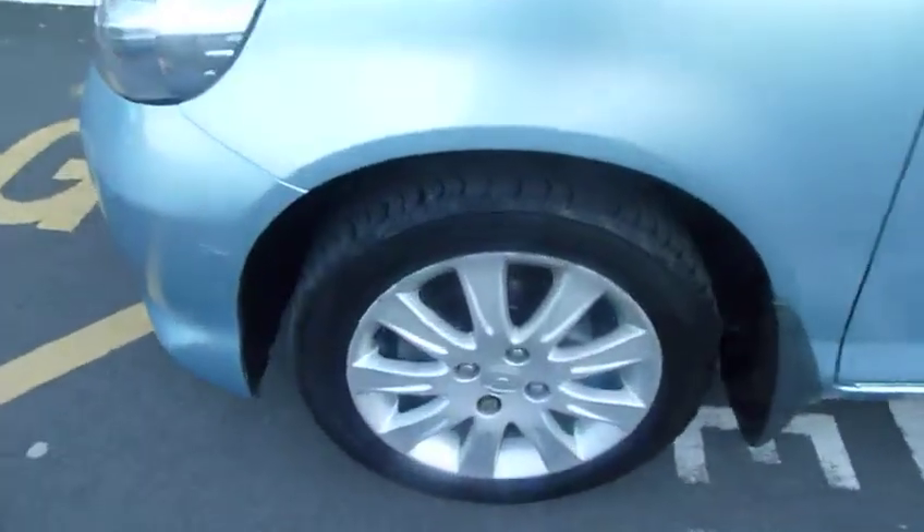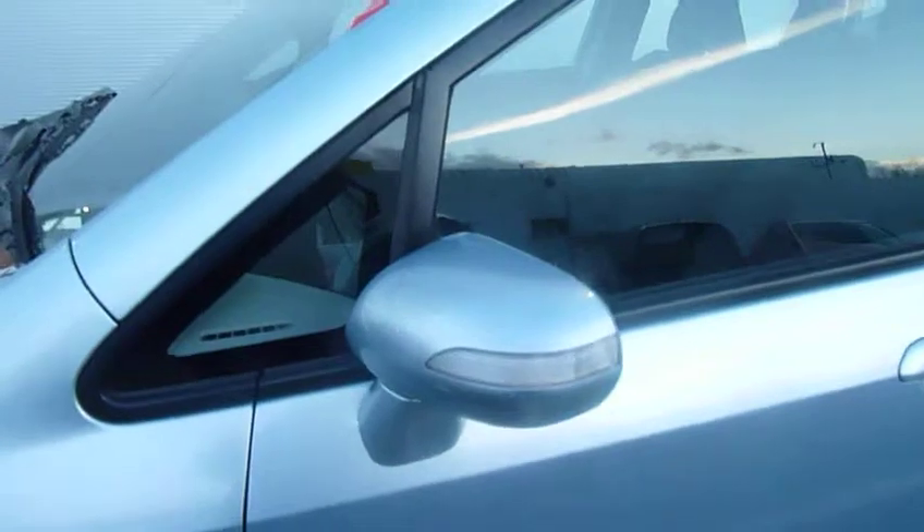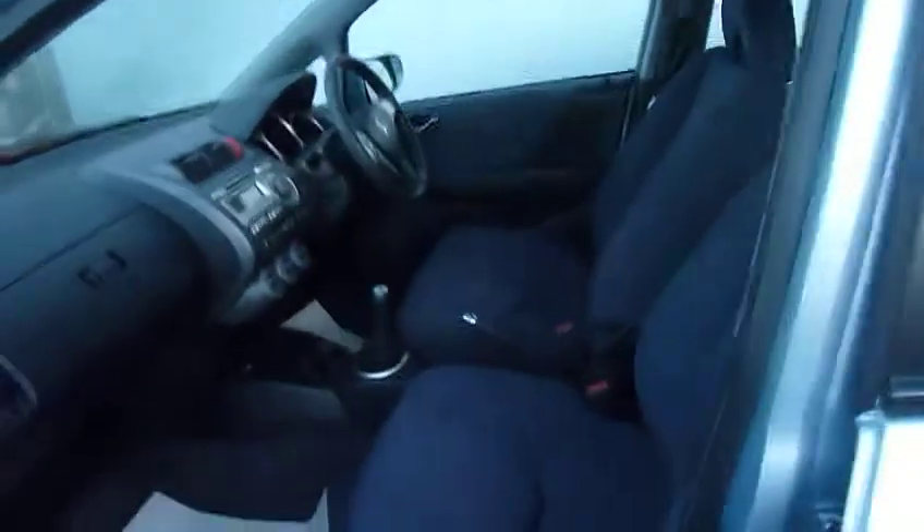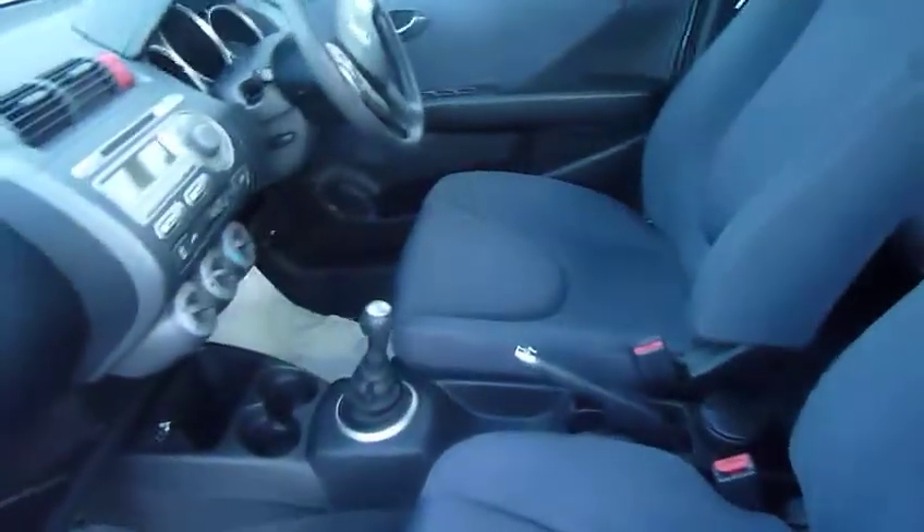The SE spec comes with alloy wheels and good sized door mirrors with high visibility side indicators. This one is finished in a lovely metallic blue colour with a nice blue cloth interior.